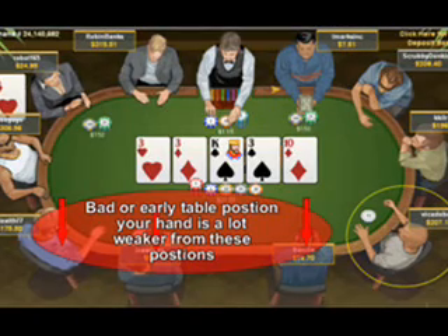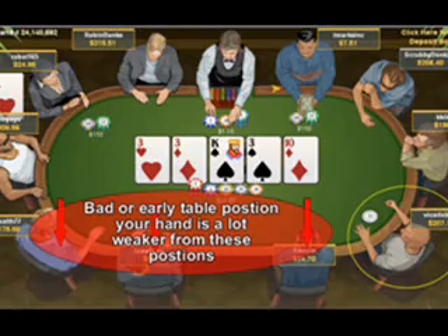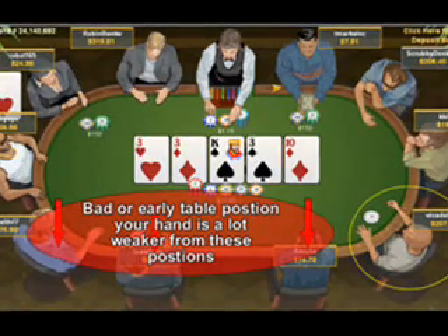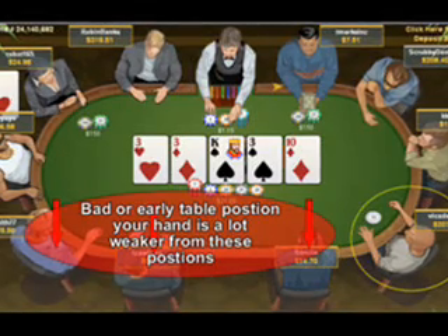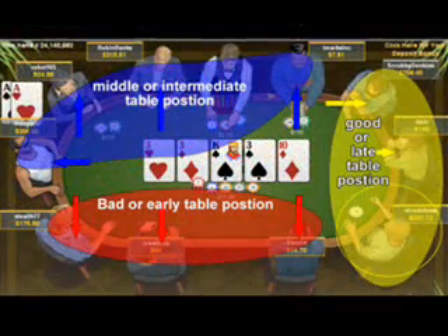When you're in an early position, you do need to play fairly tight. Playing borderline hands will basically just lose your money in the long run. Don't be afraid to see a free flop or a flop for a very minimal cost, but be willing to get rid of your cards if you don't get them. Basically, the bottom line is stop chasing for cards.